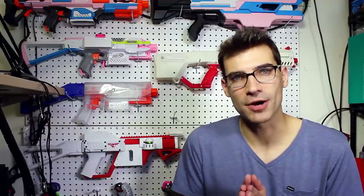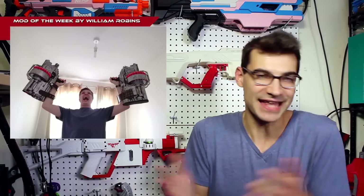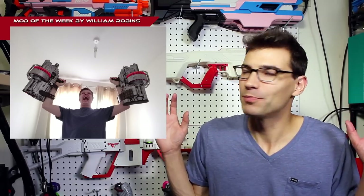That is going to bring us to our mod of the week. This week it comes to us from William Robbins. This was on Facebook in Nerf Modders. They're Mastodon gauntlets — what else do I got to say? Look at them. These are massive wrist-mounted Mastodons. It is so cool to me that he took the time — it's an expensive thing to do, to pick up a couple Mastodons and go through the process of cutting them down and putting all this together for something that is essentially just fun. It's just pure fun looking, and that's why we're talking about it today.